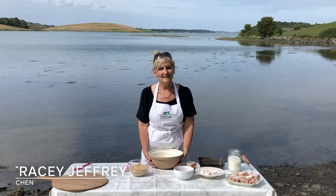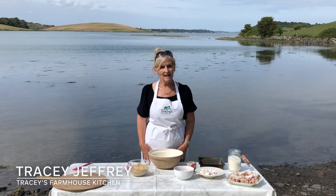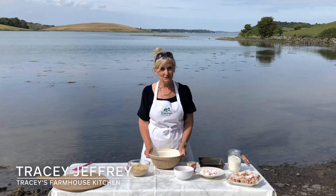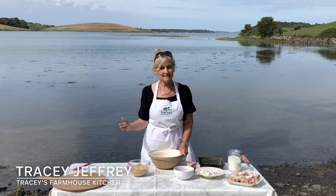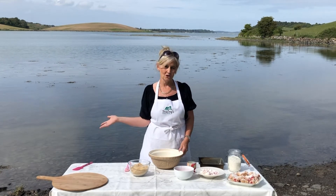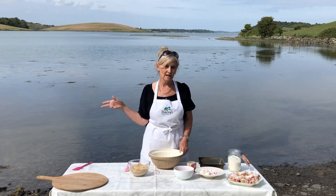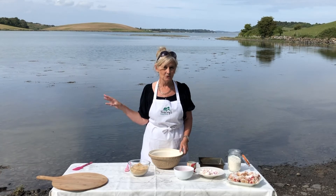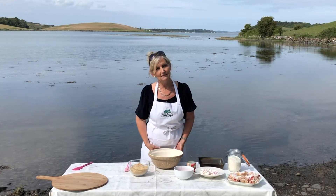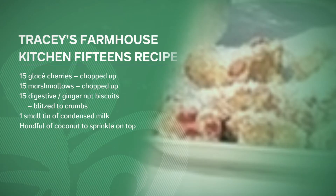Hi everyone, my name is Tracy Jeffrey and I am going to make a delicious Northern Irish treat for you today. I'm standing here on the shores of beautiful Strangford Loch. It has the longest coastline in Northern Ireland — it's 120 miles long and it's the largest inlet of water in the UK.